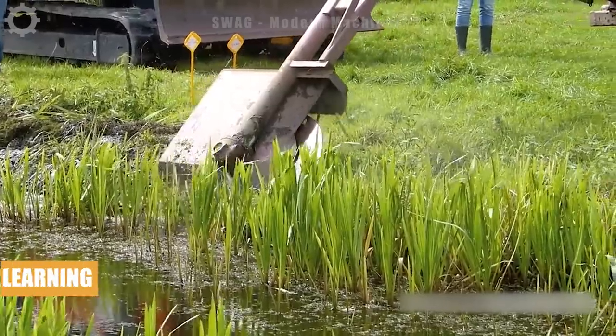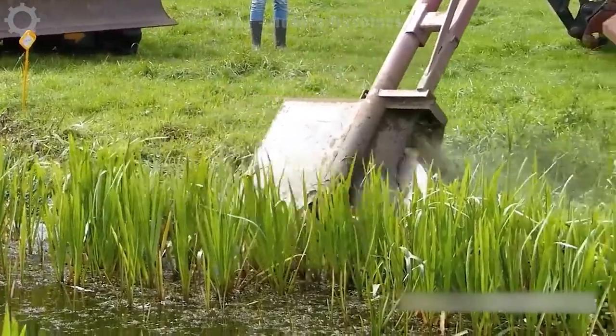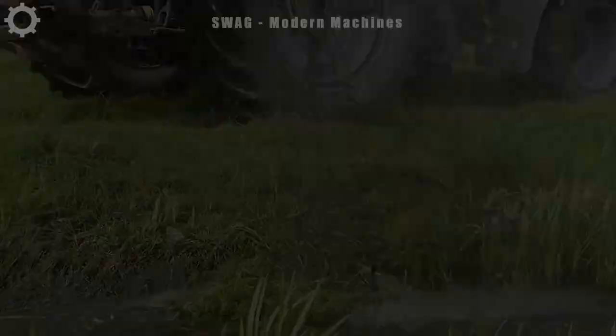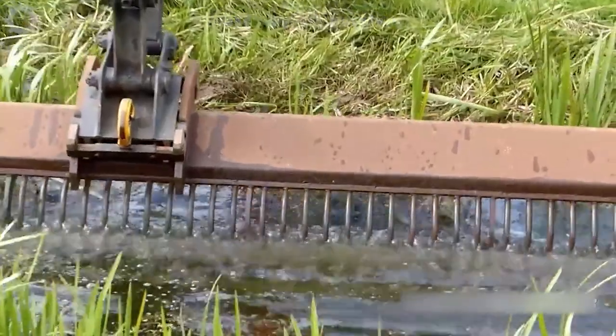Next are modern machines dredging and cleaning ecological ditches in a country in South Africa. The ditches will become clogged and dirty after a long time, and to solve that problem farmers have to use modern equipment to help clean the ditch.